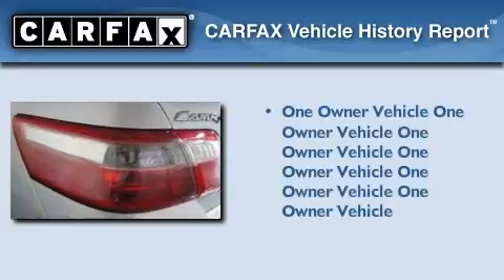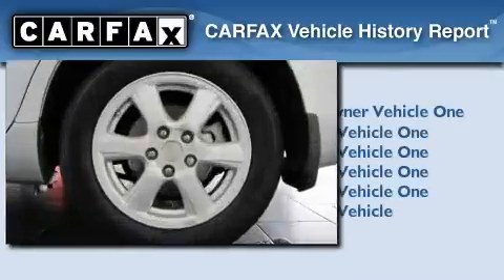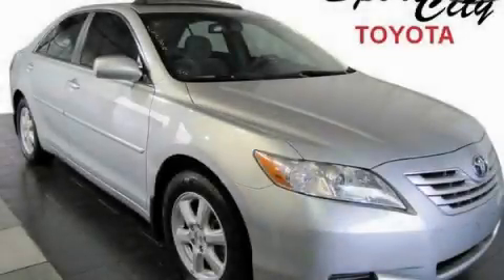This sedan has had only one owner, and it qualifies for the Carfax Buy-Back Guarantee. This vehicle is sure to sell fast — call and arrange your test drive today.